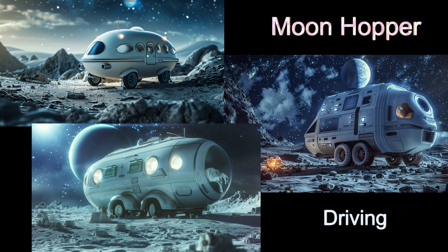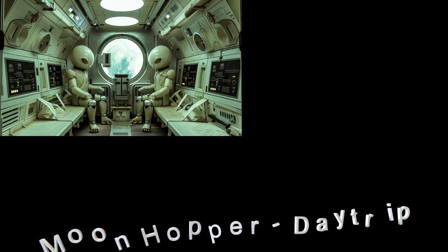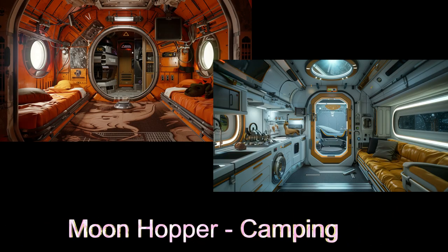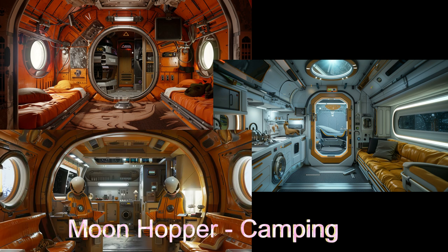The second configuration is for camping or simply day trips. Day trip configurations come with seats, tables, and a very small kitchen. Some seats can be converted into small beds. The camping configuration comes with fold-down beds, a larger kitchen area, and a more robust and sustainable life support system.